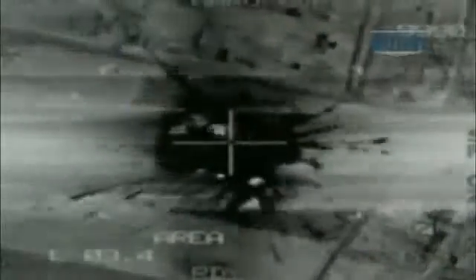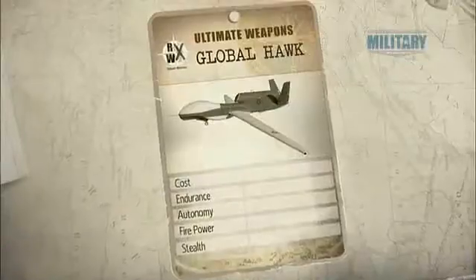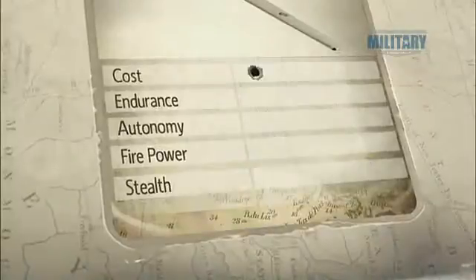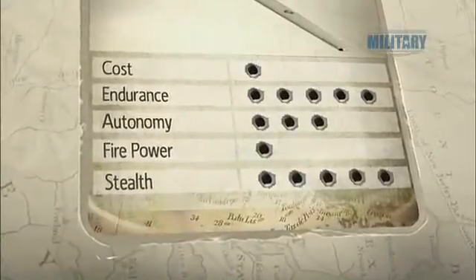The sensors can see at night and through extreme weather or even dust storm conditions, an ability with many civilian applications. The cost of Global Hawk puts it out of reach for all but the most well-funded armies, but with that cost comes amazing endurance, stealth, and a wide array of sophisticated sensor technologies.